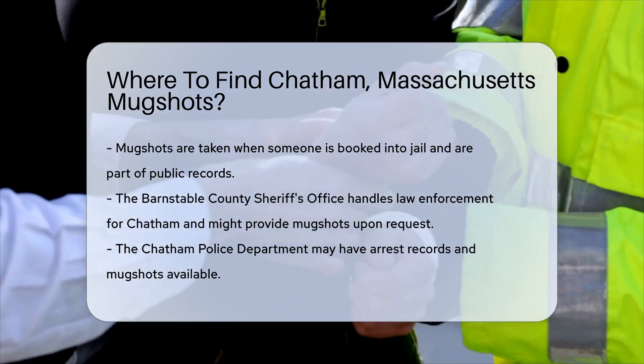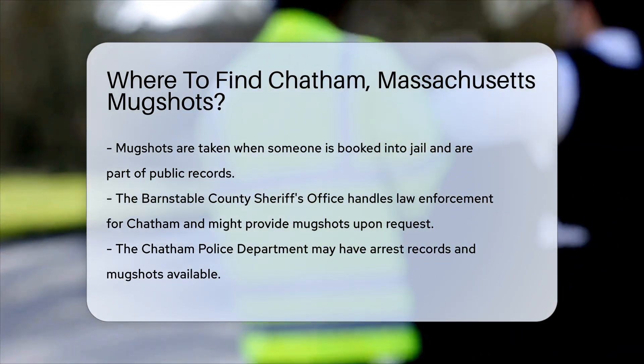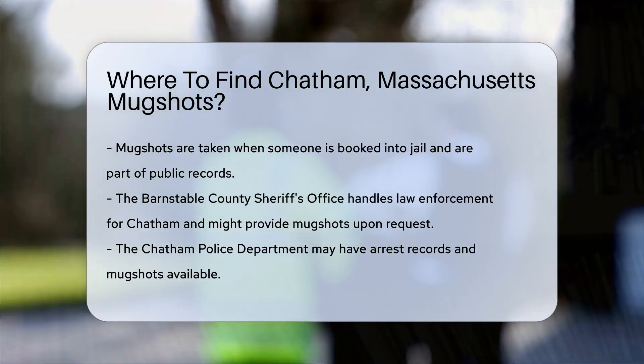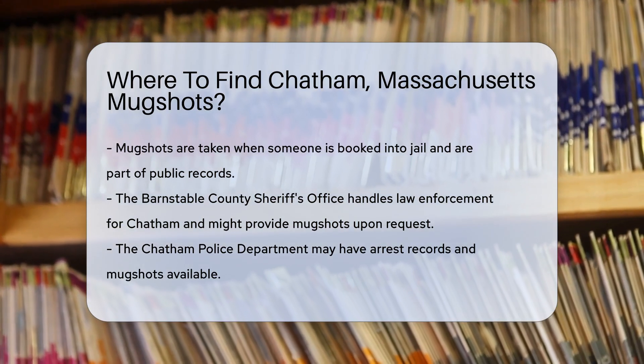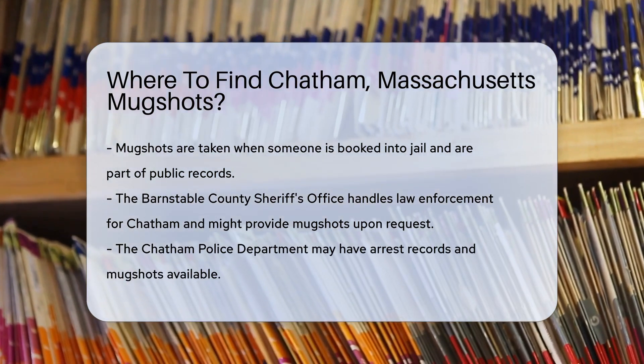Mugshots are typically taken when someone is booked into jail. They are part of public records. First, check with the Barnstable County Sheriff's Office. They handle law enforcement for Chatham. You can contact them directly — they might provide mugshots upon request.